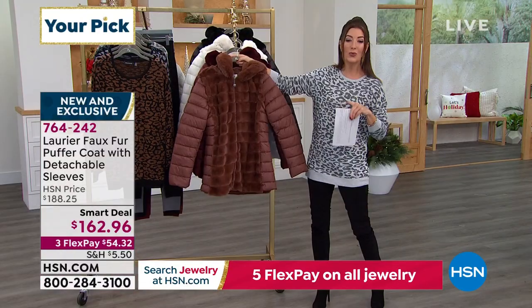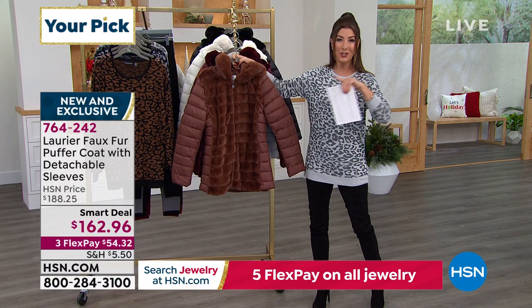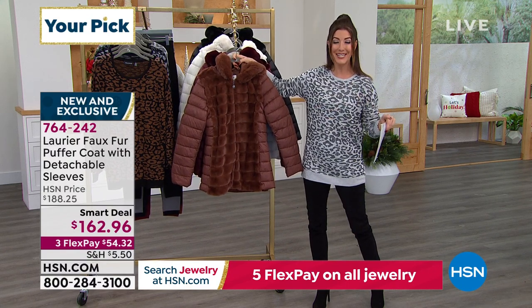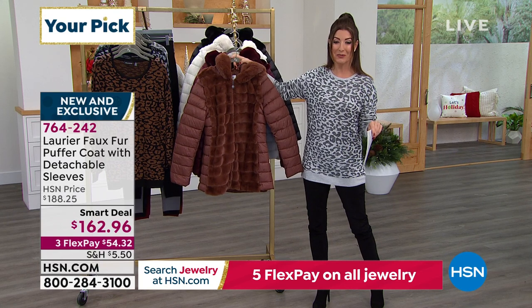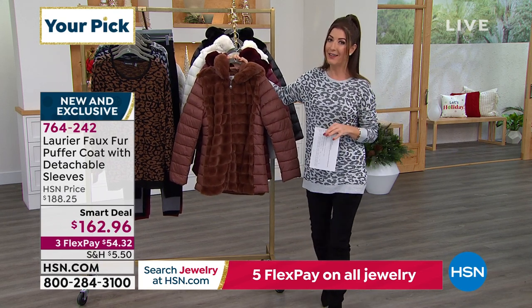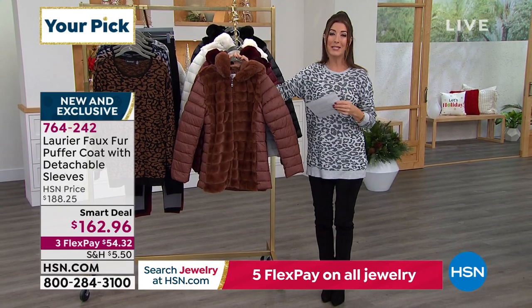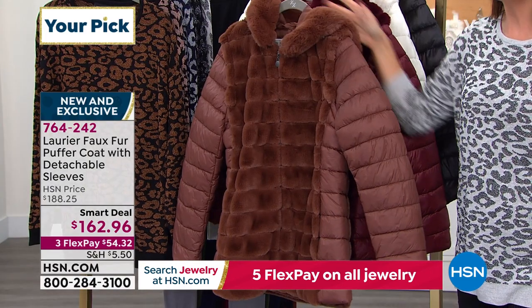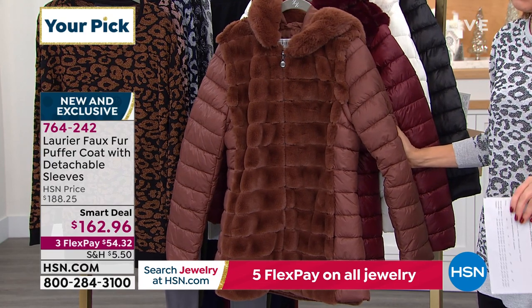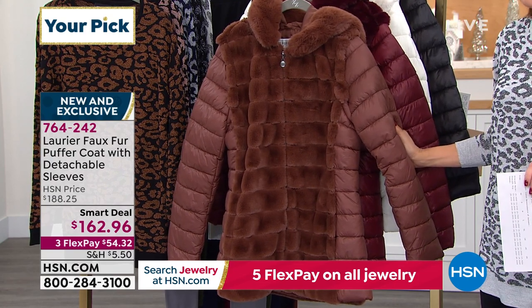And you get an incredible two-in-one — it's a coat, it's a vest. You can zip off the sleeves and wear it two ways in one. It is brand new this hour; you're the first to see it. Not only the quality but the amazing versatility, and a smart deal price here only for a limited time. Jump in and reserve yours early — it's a smart deal.